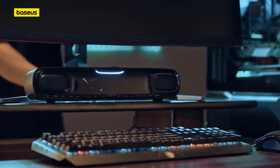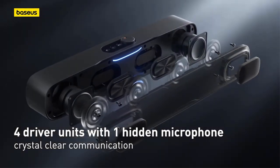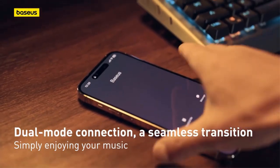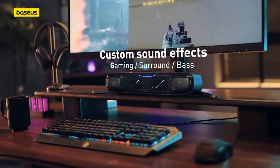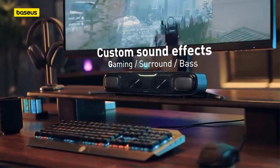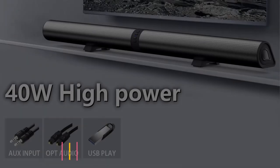Whether you're in the mood for immersive 3D soundscape surround sound or prefer a deeper bass experience with the built-in subwoofer, this soundbar delivers versatility to suit your audio needs. Despite its compact size, the Baseus DS-10 is capable of producing rich and powerful sound, making it an ideal companion for home offices, dorm rooms, or any space where space-saving audio solutions are desired. Its sleek design and minimalist aesthetic also complement modern desktop setups, seamlessly blending in with the overall decor.